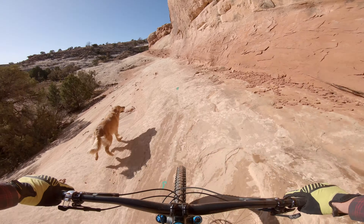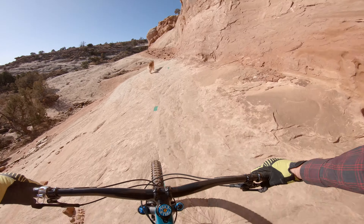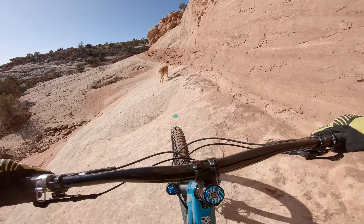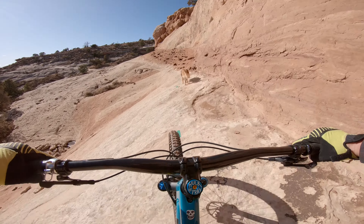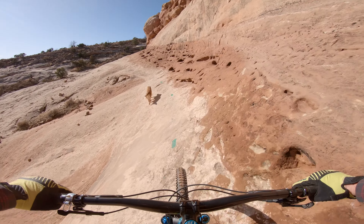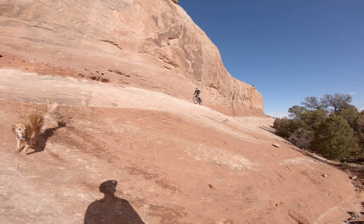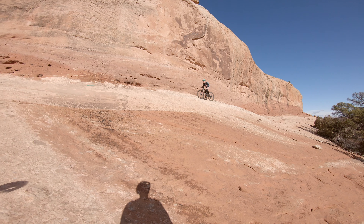It feels off-camber and you just feel like you're going to slip, but it's pretty tacky. When most people think about Moab's trail systems, they think of rides like Porcupine Rim, Poison Spider, and the Portal Trail. And yeah, those are some of my favorite rides too. But it can be intimidating to click off your skis and jump straight into a technical trail system.